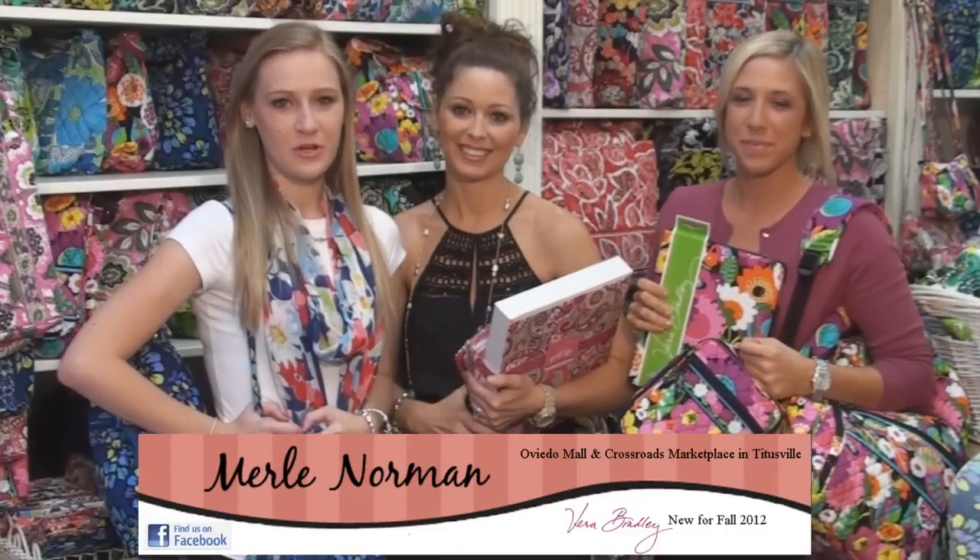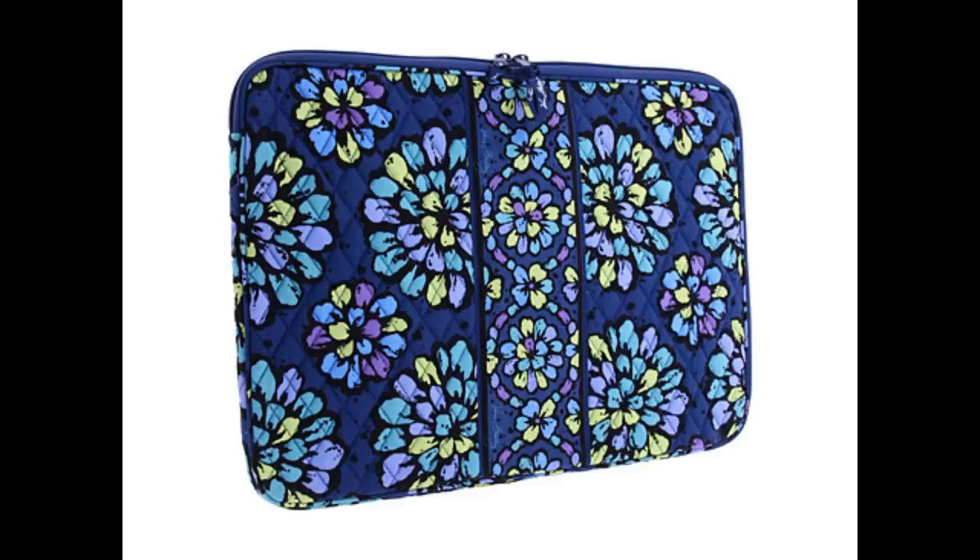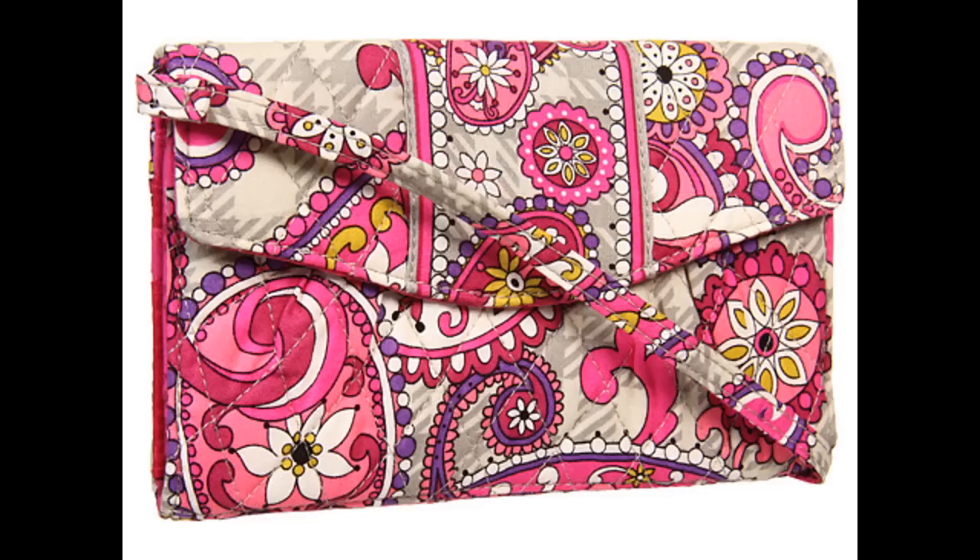We're here to introduce the new Vera Bradley colors that just came out. We have Indigo Pop, Paisley Meets Plaid, and Va Va Bloom.